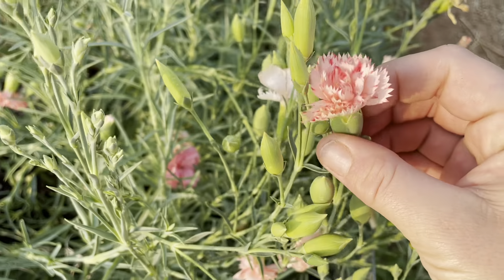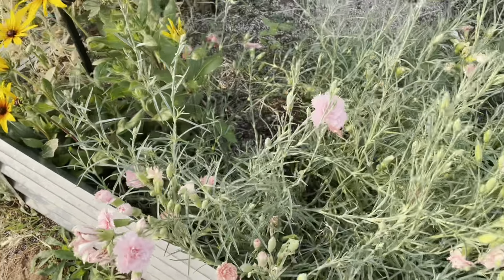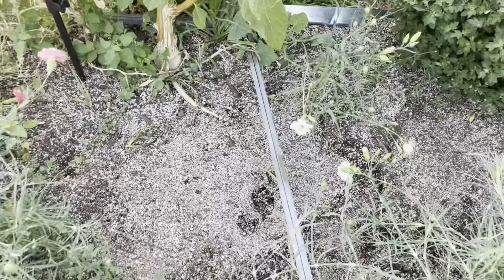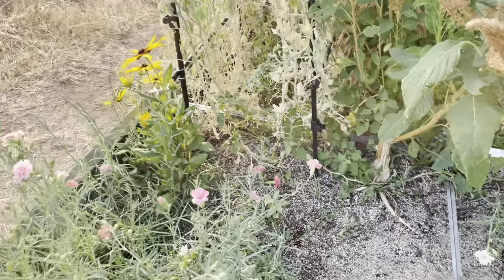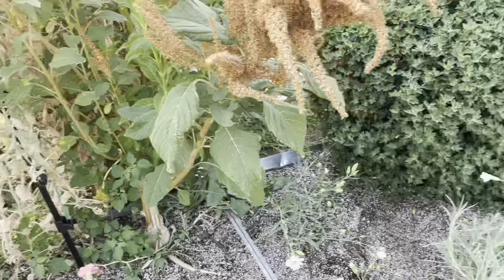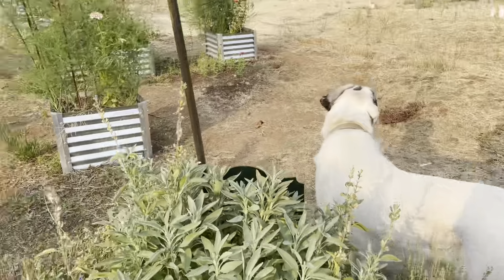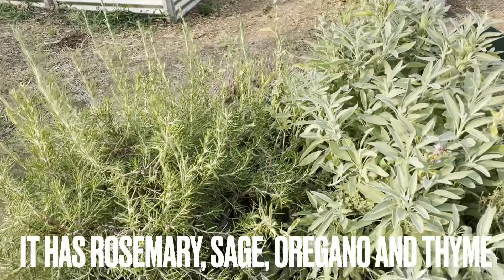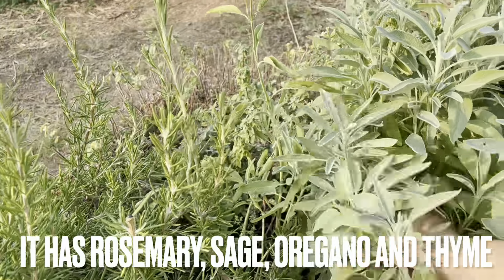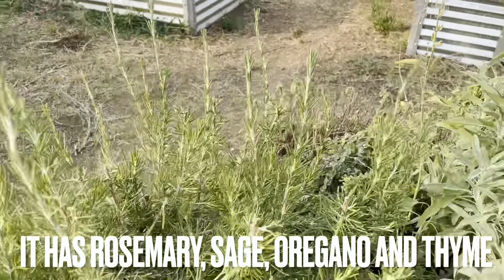We've got this gorgeous variety here — this adorable blush pink and then a white. We've got all of our white carnations down in here. We did have a few other plants in here, but the gophers started to eat them. Over here we've got our herbs — this is my pizza bed, but I use a lot of this actually for bouquets. These sage stems here look really lovely in bouquets and they smell amazing too.